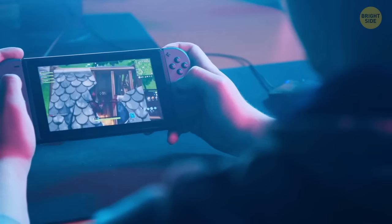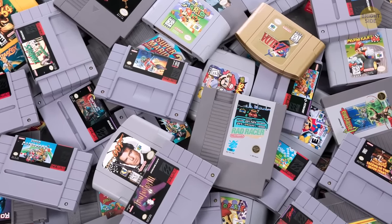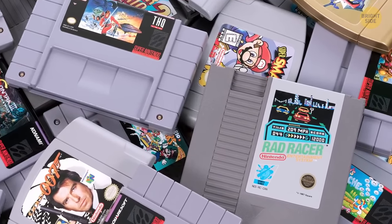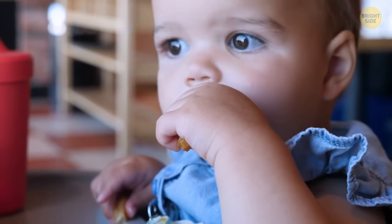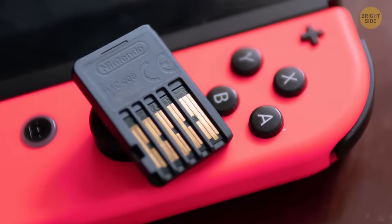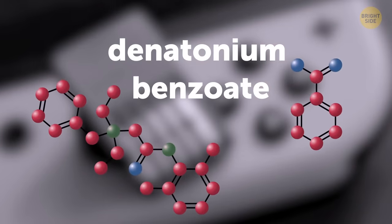For Nintendo Switch players, those who have tried to taste the cartridges will notice a bitter taste. The manufacturers added it intentionally — the Switch's cartridge size is very small and might be a hazard for young players. The bitter taste, made from denatonium benzoate, ensures they won't be tasted for too long.